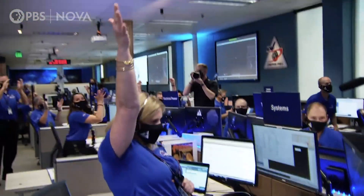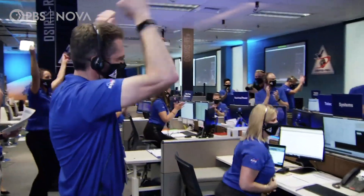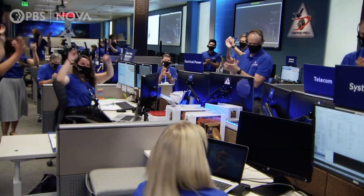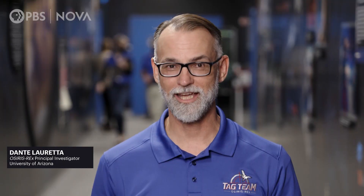And we have touchdown! I'm in awe, really. Everything went phenomenally well. I mean, I can't believe we actually pulled this off. It was a good day.